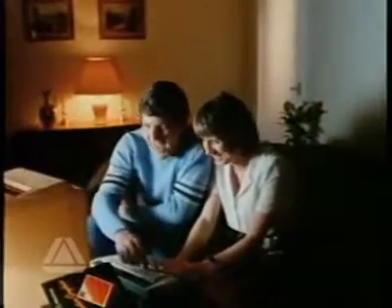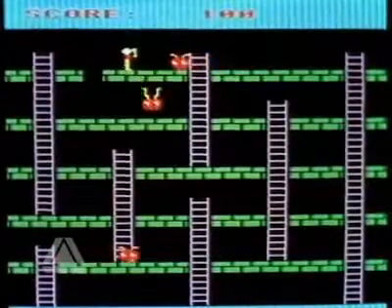But there's one feature that will make it particularly welcome in homes all over Britain. It speaks the same language as most schoolchildren: BBC Basic.